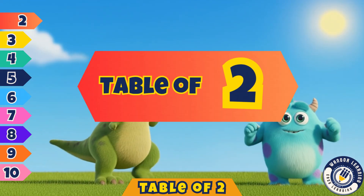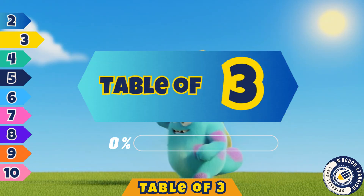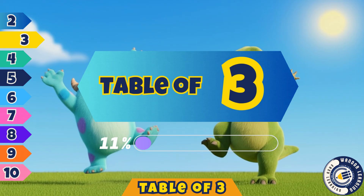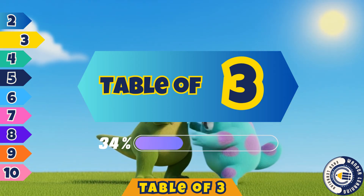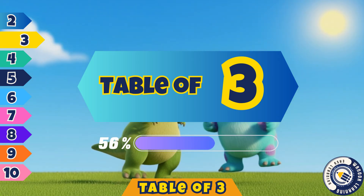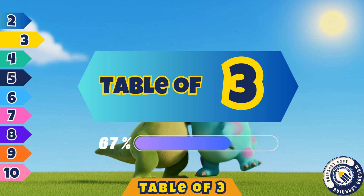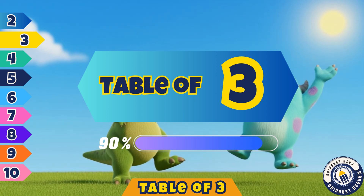Well done, kids. You sang it true. Now you've learned the table of two. We are smart. We are bright. Learning tables feels just right. More to come, don't be late. Next we'll sing another table. Won't it be great?